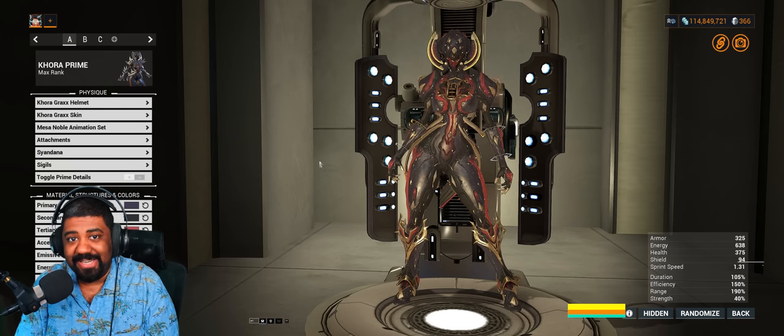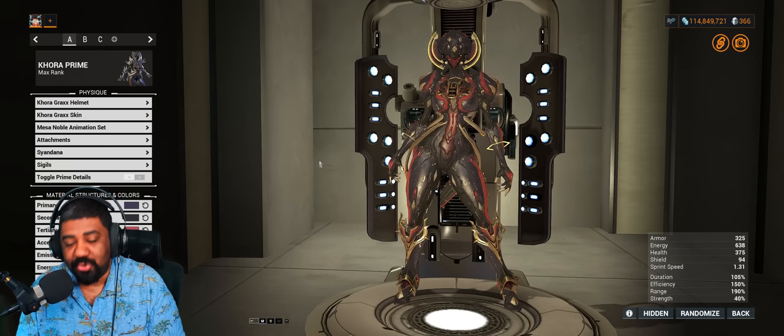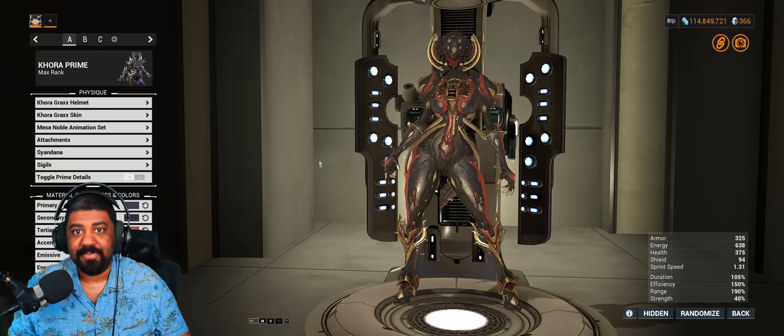What's good folks, it's Nightmare Frame here with a new Warframe video. We've got the latest Prime release: Korra Prime, Hystrix, and Dual Keras.